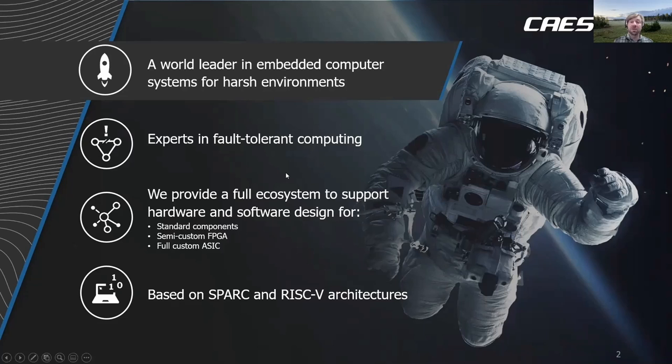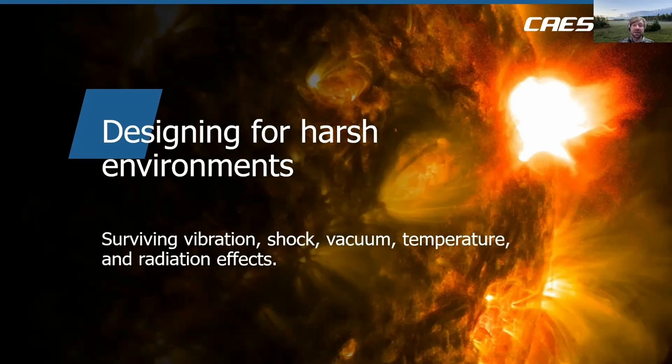This presentation is about designing systems for use in harsh environments, specifically space. When we deliver a component for use in space applications, we need it to tolerate a number of different environmental effects. During launch of a spacecraft we need to survive vibration and shock. In the space environment we have vacuum, extreme temperature changes, and radiation effects. This presentation focuses on mitigating radiation effects.